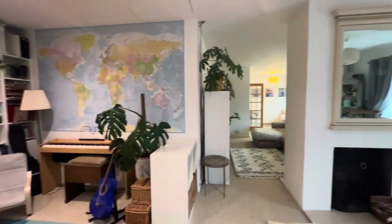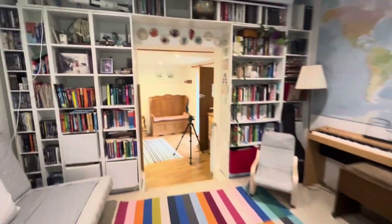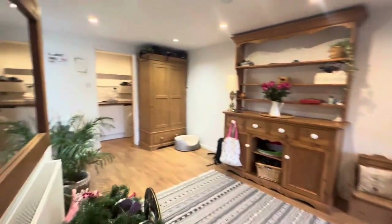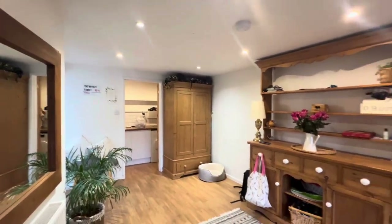You can see just through there where we've walked through already — it goes back to the front of the property, so you've got the front door again, the big open hallway, and through that door is the utility room. It's really really spacious.